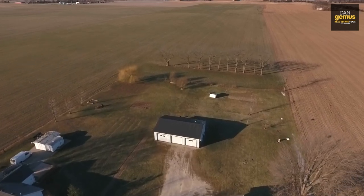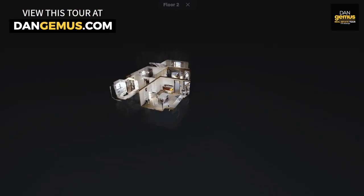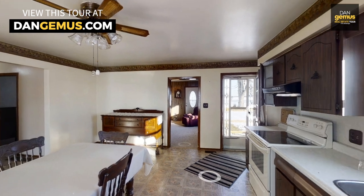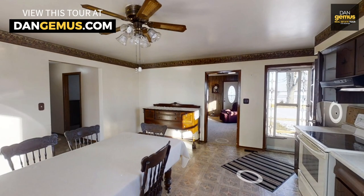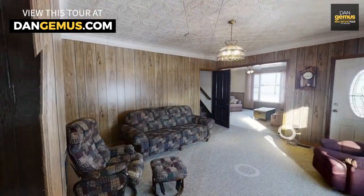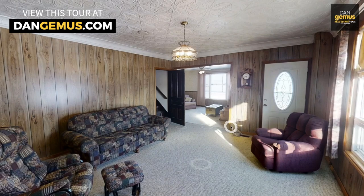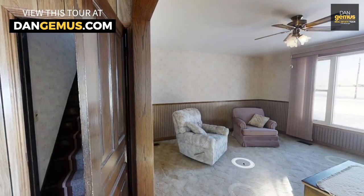Before I tell you any more about this property, I'm going to give you a sneak preview of our 3D walkthrough tour, available at DanGemus.com. The 3D walkthrough enables you to explore this home in every detail. The unique dollhouse view lets you see the true layout and flow of either the entire home or floor by floor. You can take your time walking through this home on your smartphone, your tablet, or your computer.